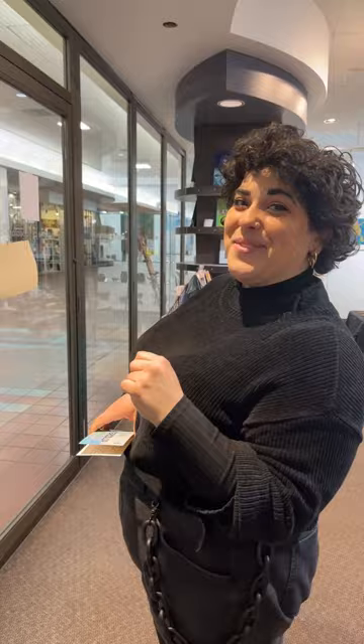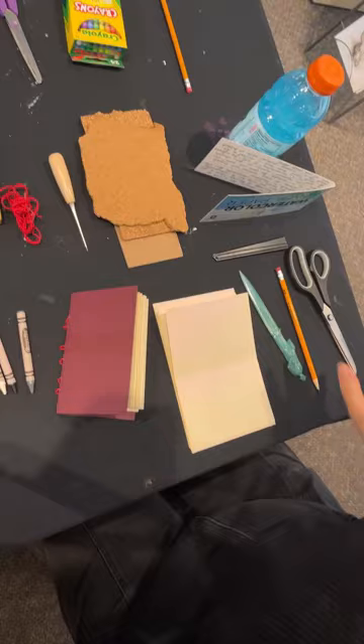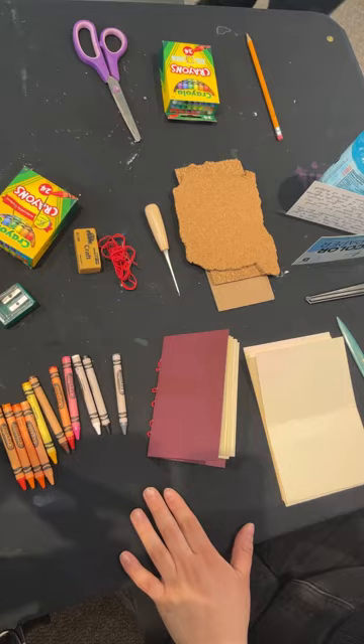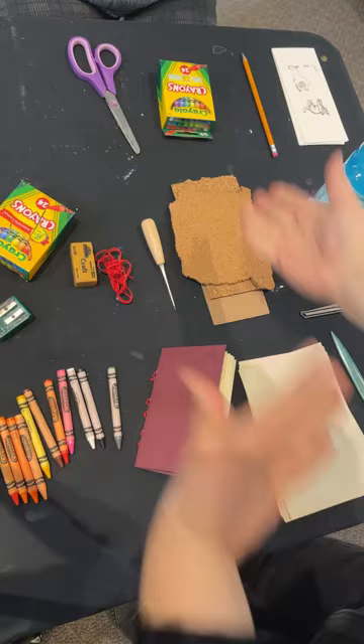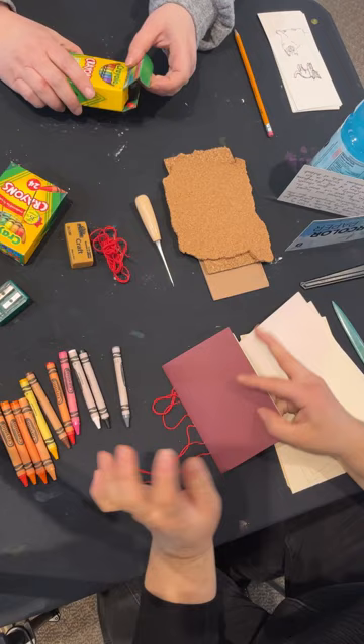I didn't introduce myself — hi, I'm Marissa, nice to see you all. I'm here from Studio Central, which is over yonder. I'm going to be your facilitator today for the workshop. Buckle up, sit on down. We're set up in a nice new vertical format so you'll really be able to see what I'm working on with my hands.